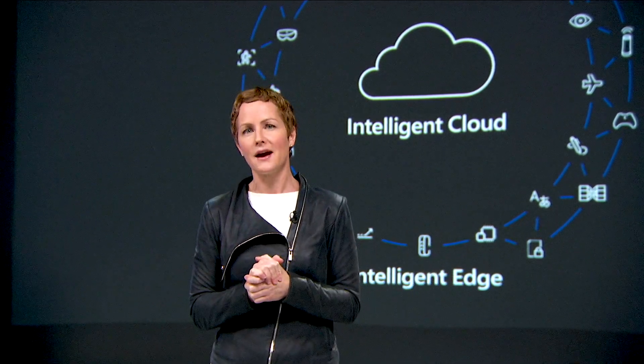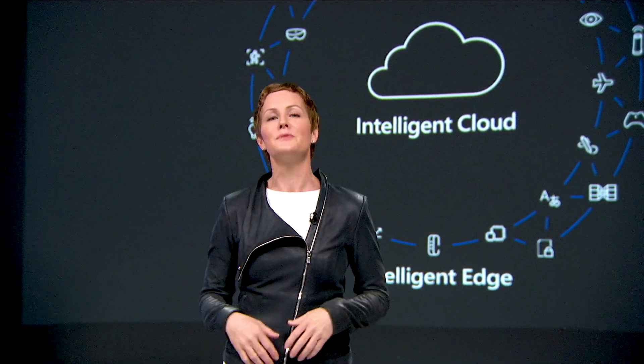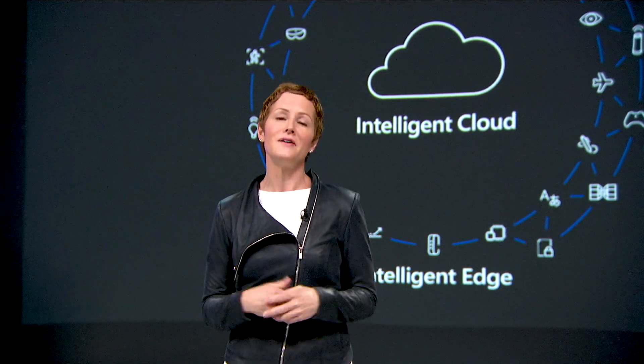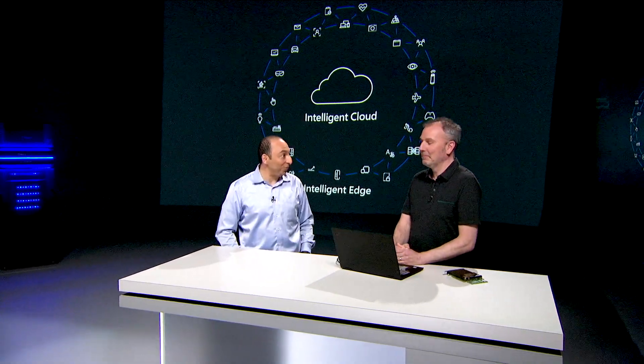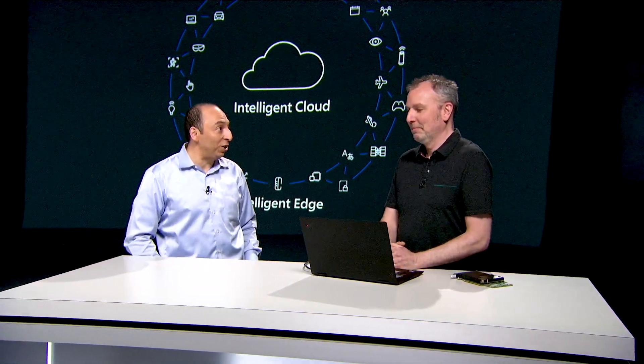One product that we're going to look at right now is Azure Databox Edge, which is an AI-enabled Edge computing appliance that works in tandem with Azure. To talk more about this, I'd love to introduce Talal and Andrew. We're going to talk about the intelligent Cloud and intelligent Edge, and we have two great products that are important parts of the intelligent Cloud and intelligent Edge strategy.